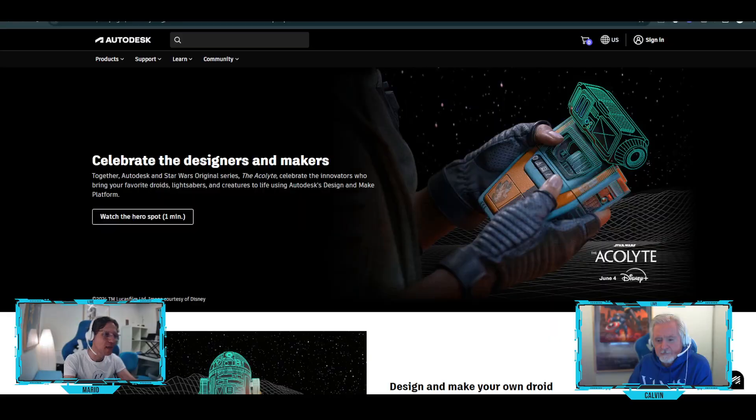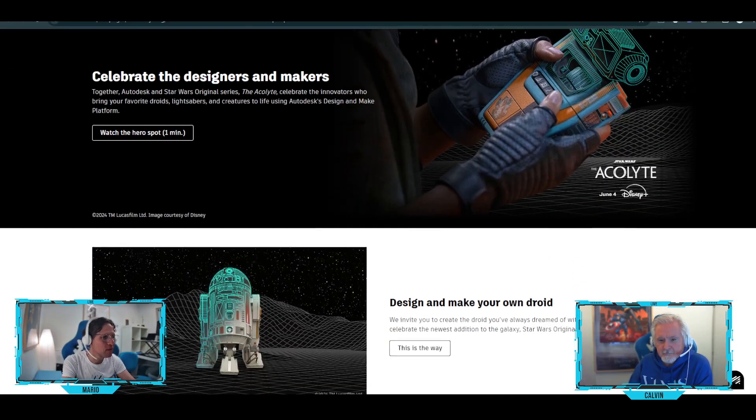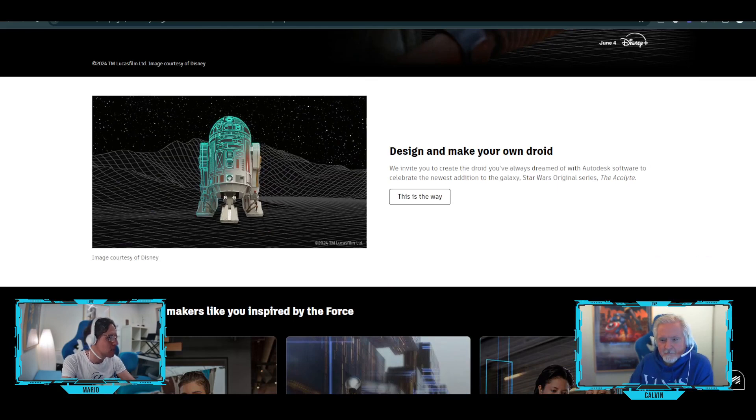So here's the scoop. The company that makes Maya is now organizing a pretty cool contest about designing droids. Here's their website called Autodesk. You scroll down and you see this section called 'Design and Make Your Own Droid.' It's in collaboration with Disney, and Disney owns Star Wars. So it's Autodesk Maya, Disney, and Star Wars.